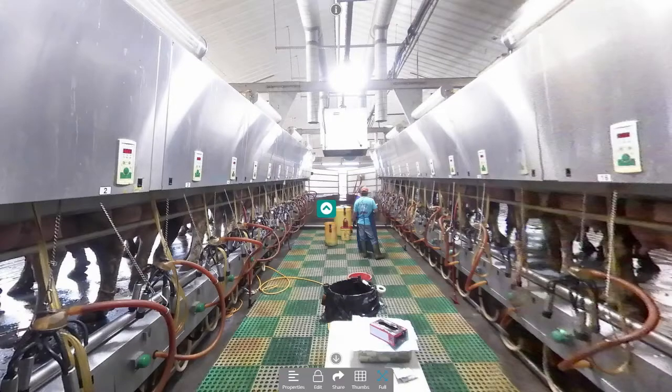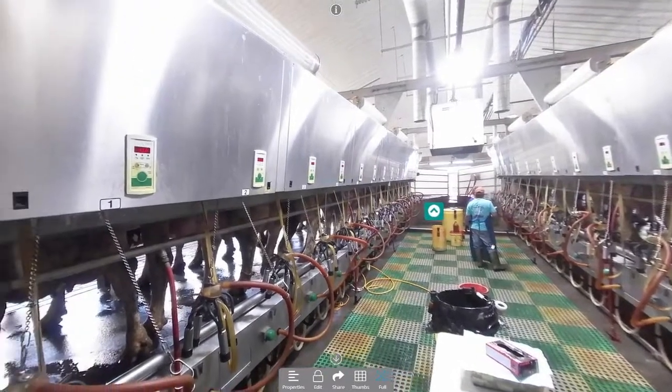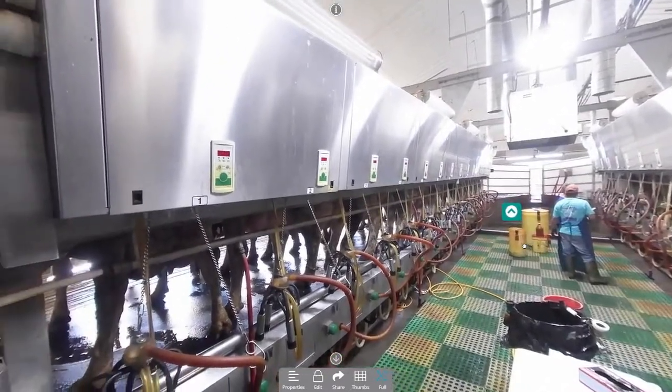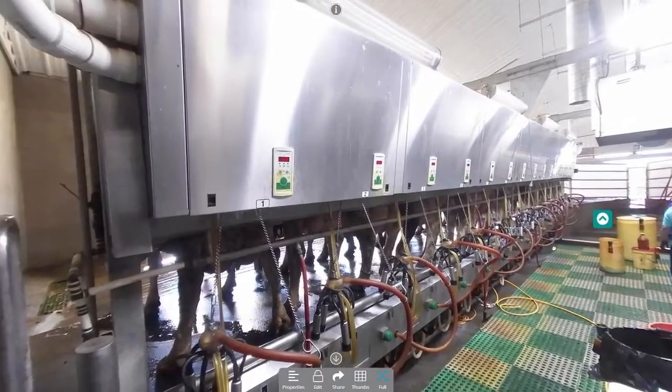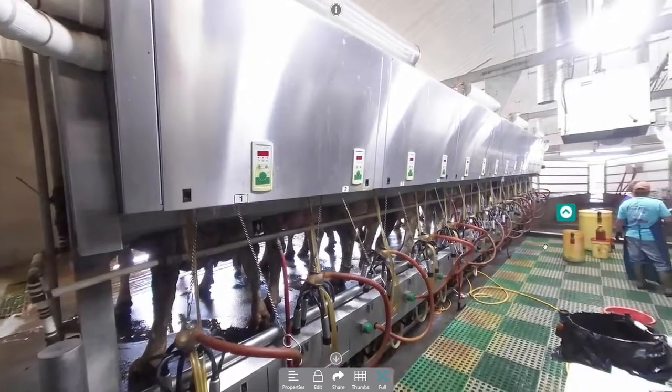This is our new parlor. We originally started with a double eight herringbone in 1990. This parlor is the latest and greatest for our dairy — it is a double 14 parallel. I've got individual milk meters on all of my milking stalls, automated back flush systems, and automated flush systems in the barn. In the dairy industry, cleanliness is godliness.